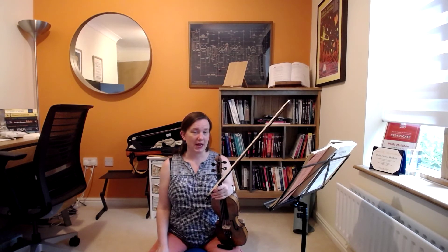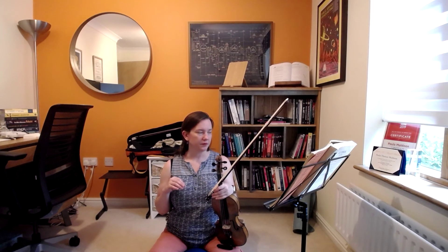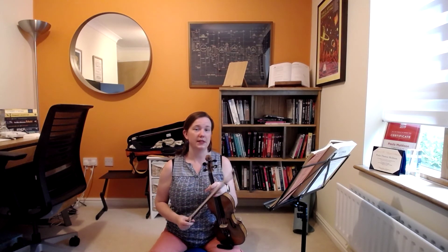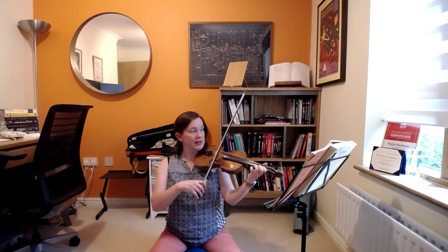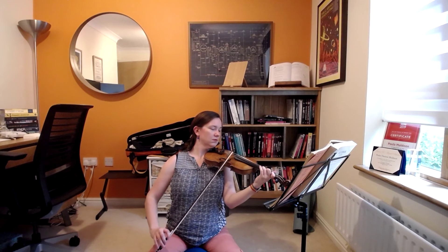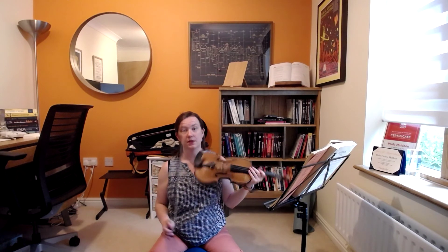I've divided it up — every time there's a minim, or a half note if you're in America, I've called a new section. So the first section doesn't have a letter. The next section, letter A, starts about five lines into the piece. And section A goes on from there.